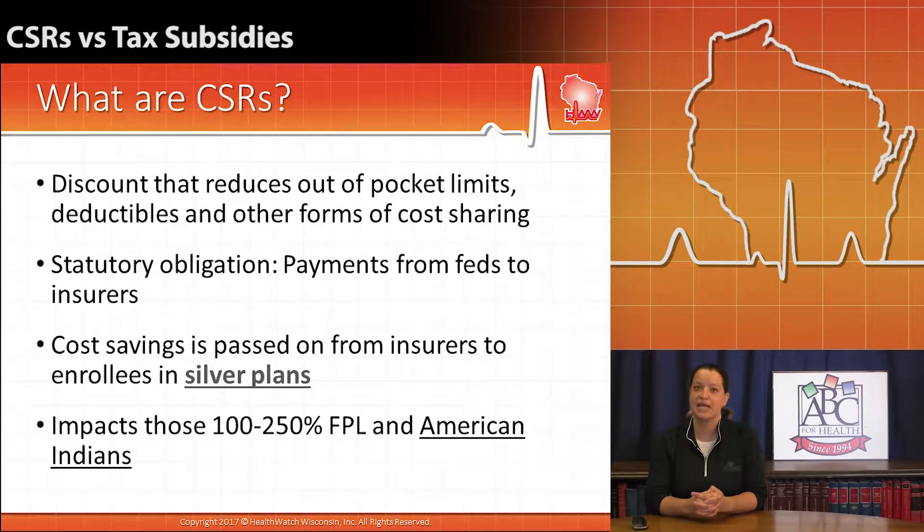So of all the metal-tiered plans, silver is pretty much the middle-of-the-road plan, and if you purchased a silver plan and you fit within that income cutoff of 100% and 250% of the federal poverty level, you are eligible for cost-sharing reductions.